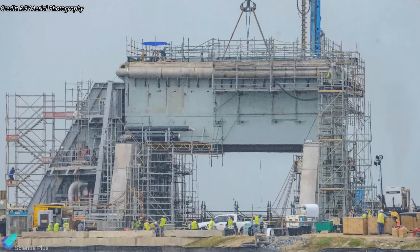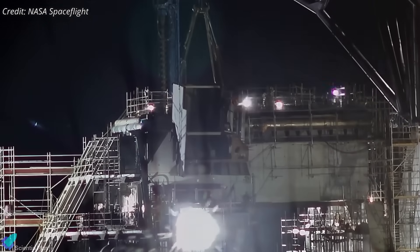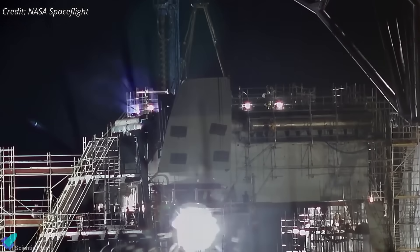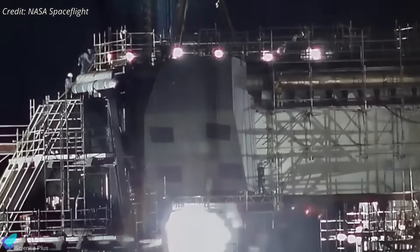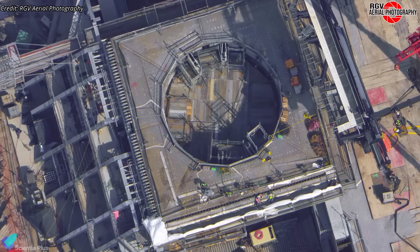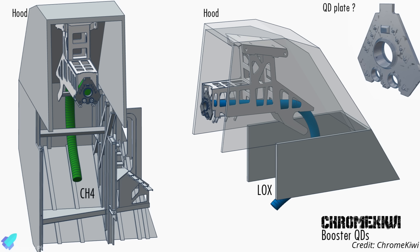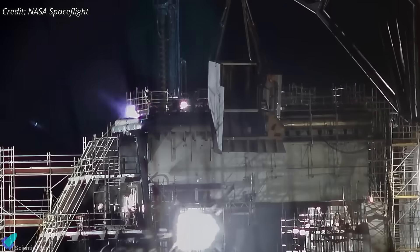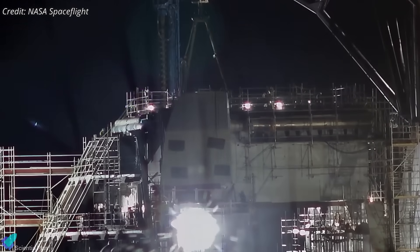At ground level, work also continues on the launch mount infrastructure. Teams recently installed a protective hood over the propellant feed lines connected to one of the two booster quick-disconnect mechanisms. This hood shields the plumbing from Super Heavy's exhaust plume during launch. Based on current hardware observations, Pad B will include one BQD each for the liquid methane and liquid oxygen supply to the booster stage. More protective hoods and covers are expected to arrive and be installed, eventually covering all exposed plumbing.